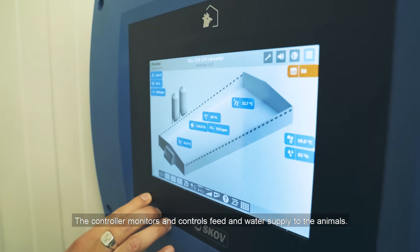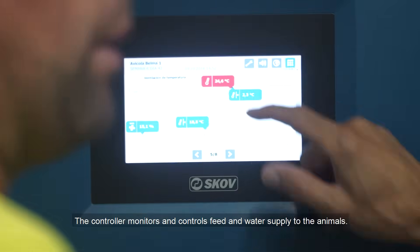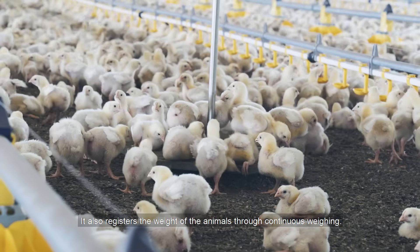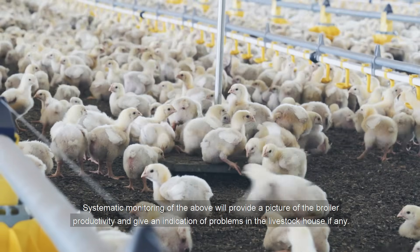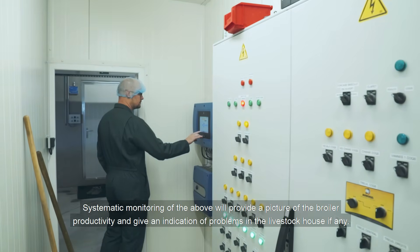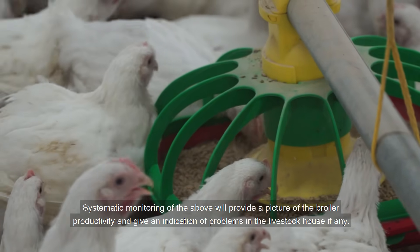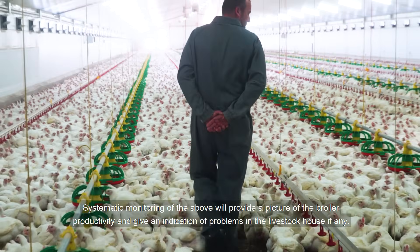The controller monitors and controls feed and water supply to the animals. It also registers the weight of the animals through continuous weighing. Systematic monitoring of the above will provide a picture of the broiler productivity and give an indication of problems in the livestock house, if any.